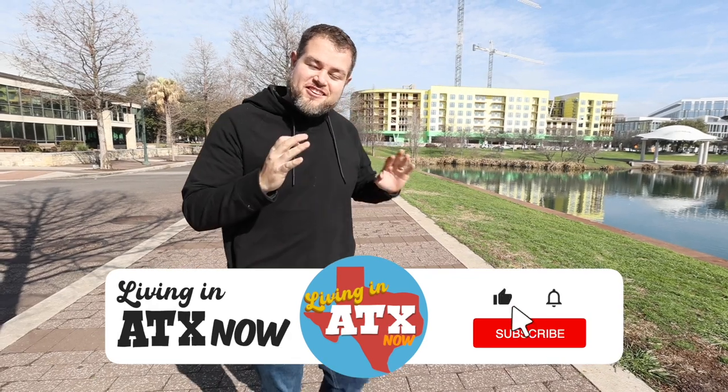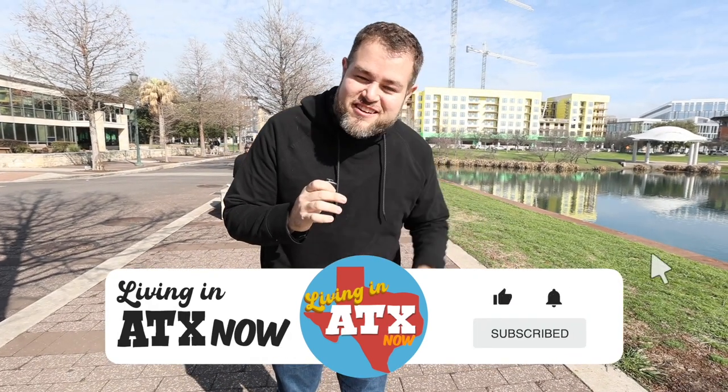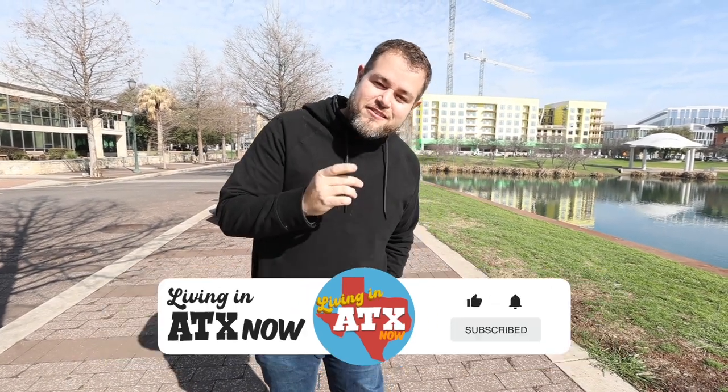Have you really not subscribed yet? We're getting out here dealing with all these adverse weather conditions so you can see and learn about all these places around Austin. Get down there, hit subscribe, click the bell — you get notified when our videos come out, and you don't want to miss them.